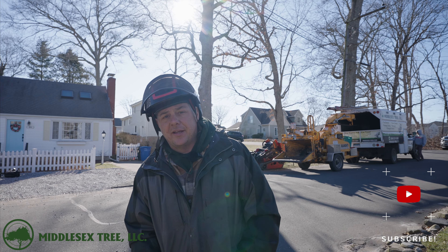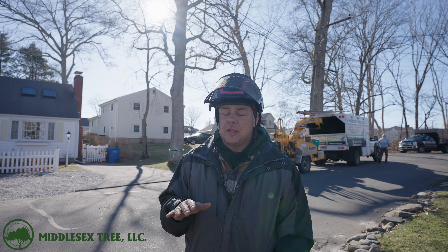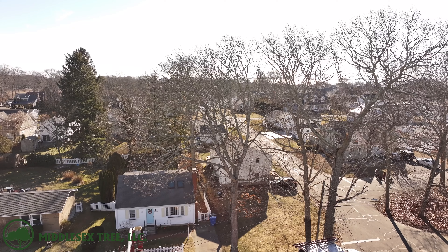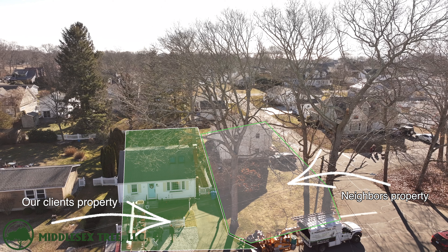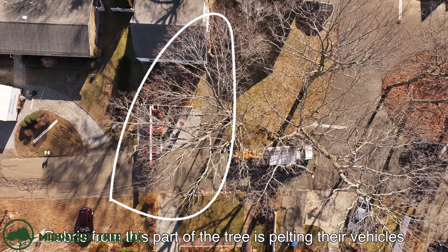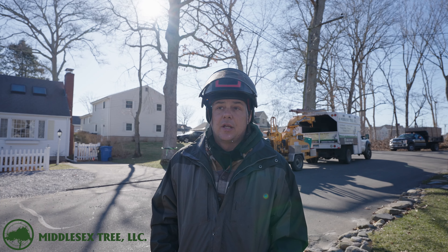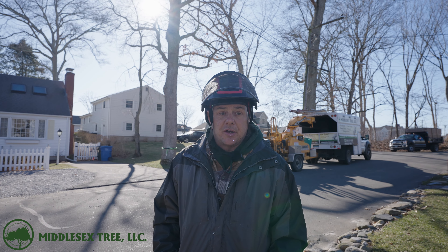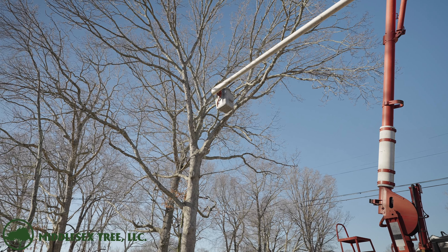Hi everybody, it's Derek Babineau again, Middlesex Tree. This morning we have an interesting project. The tree is kind of right on the edge of the property line, but it's actually on the neighbor's property — the neighbor owns the tree. There's a lot of big stuff coming over my client's property and it's actually over her driveway. She's sick of the acorns and everything. Trees are nice to have, but they're dirty when you're parking under one or it's over your patio, gutters, or something. She's getting a lot of debris on her cars.